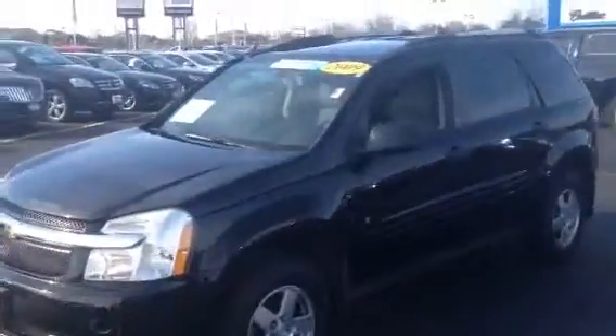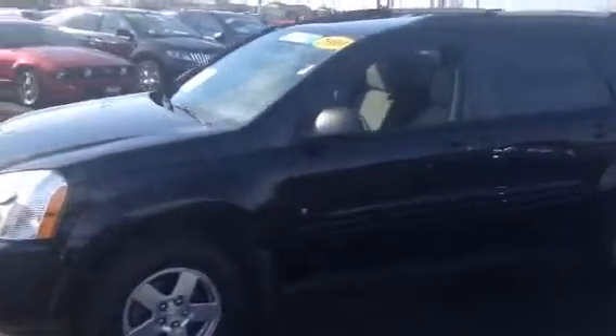Hello, Kyle Kempke here from Frank Boucher's Chevy Cadillac of Racine. Here today to show you a new addition to our pre-owned lot, this 2009 Chevy Equinox.